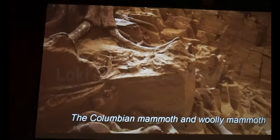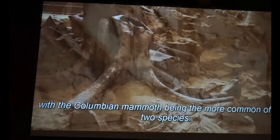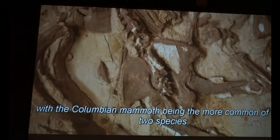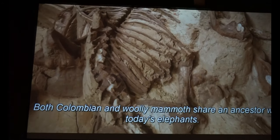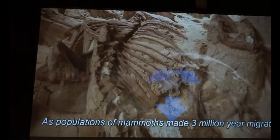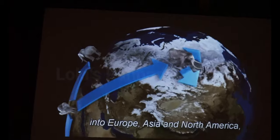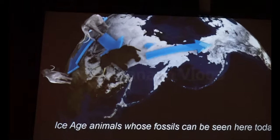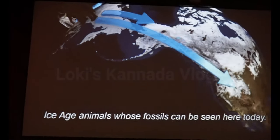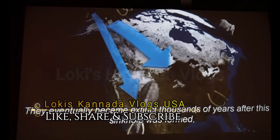The Colombian mammoth and woolly mammoth represent the largest species discovered at the mammoth site, with the Colombian mammoth being the more common of the two. Both Colombian and woolly mammoths share an ancestor with today's elephants. As populations of mammoths made the three-million-year migration from Africa into Europe, Asia, and North America, they gradually changed, becoming the iconic Ice Age animals whose fossils can be seen here today. They eventually became extinct thousands of years after this sinkhole was formed, though the reason why is still hotly debated.